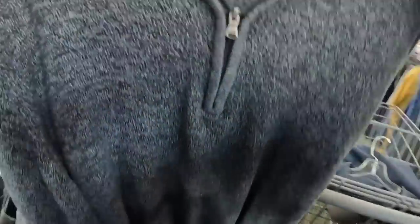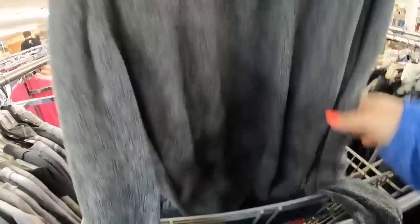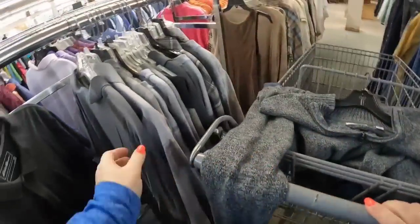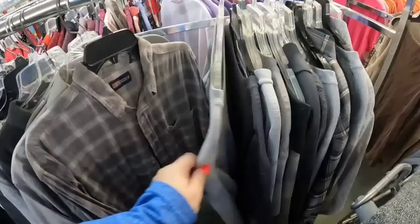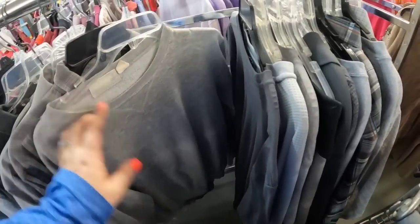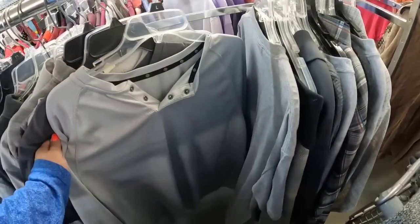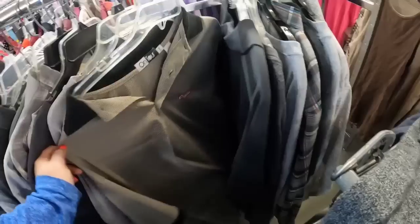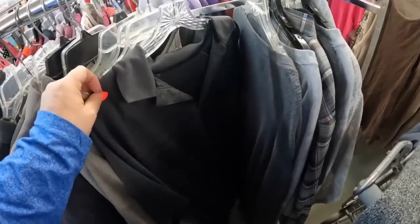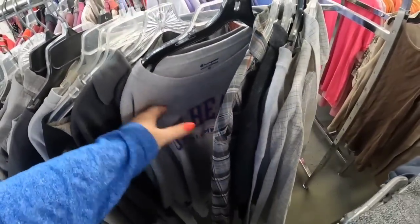Here is an IZOD sweater — pretty nice sweater, it's a size extra large, looks pretty decent. And for only a dollar, I think that's a smart pickup. If you see something you think I should have picked up that I did not, definitely let me know.